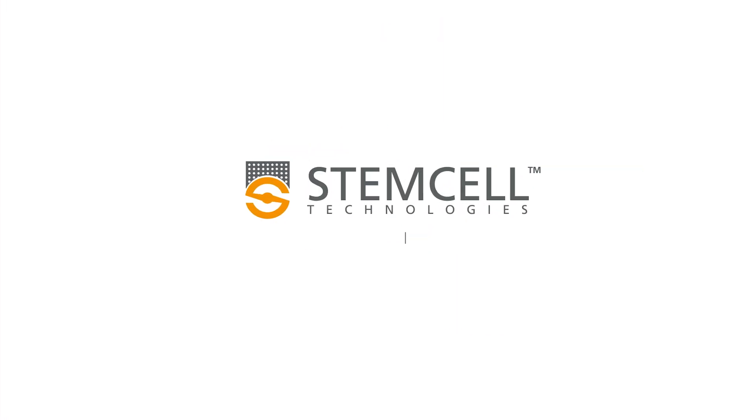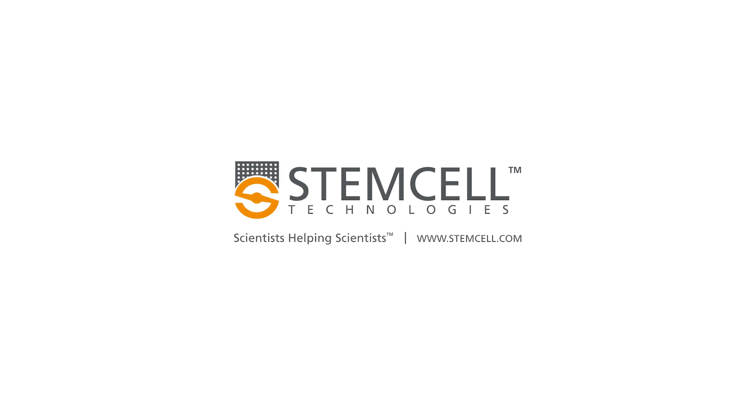For more information or to suggest a new course that you would like us to offer, please visit us at stemcell.com.